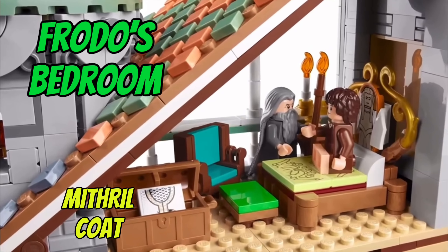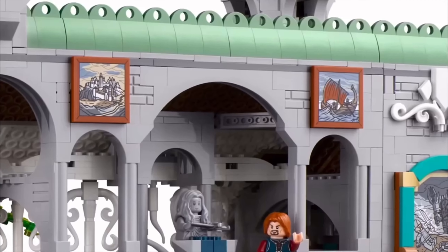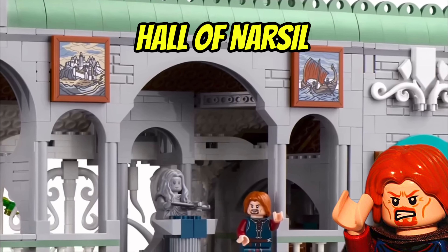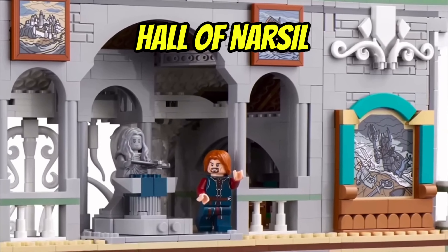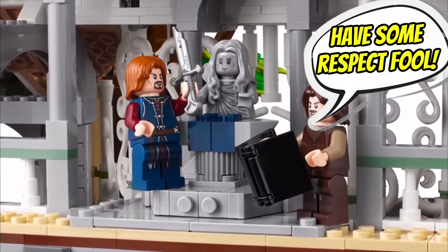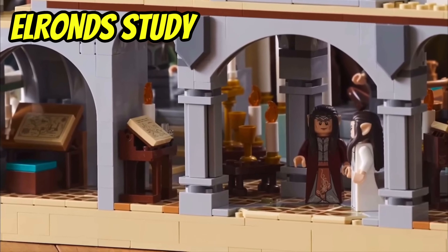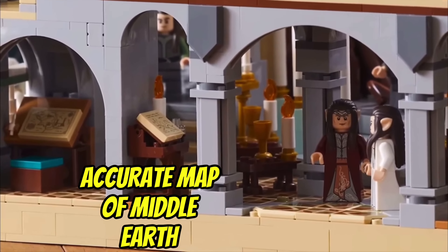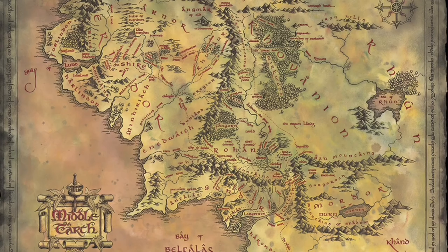First up, we have Frodo's bedroom, which features a Mithril coat plate, and also Bilbo's room where he's writing The Hobbit. Rivendell wouldn't be complete without the Hall of Narsil, which captures one of my favourite funny moments in Lord of the Rings — when Boromir completely disrespects the artefacts and humble little old Aragorn is just sat there going, 'have some respect, fool, that's the greatest sword in Middle-earth.' Downstairs we have Elrond's study, which includes an accurate map of Middle-earth in LEGO form — an incredible new piece — along with an actual map of Mordor so Frodo and Sam can navigate themselves there in one piece.